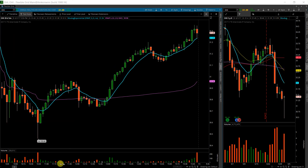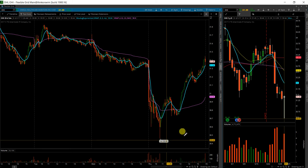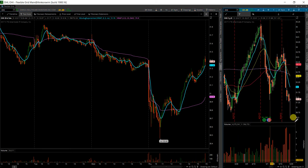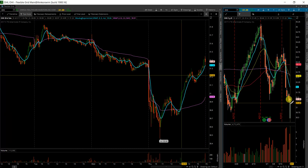Next up on my Hammerscan watch list is OHI — Omega Healthcare. There's a huge amount of volume on the daily time frame, and it put in basically another Dragonfly Doji, which we've had quite a few of today. It has very bullish implications here in this candle.